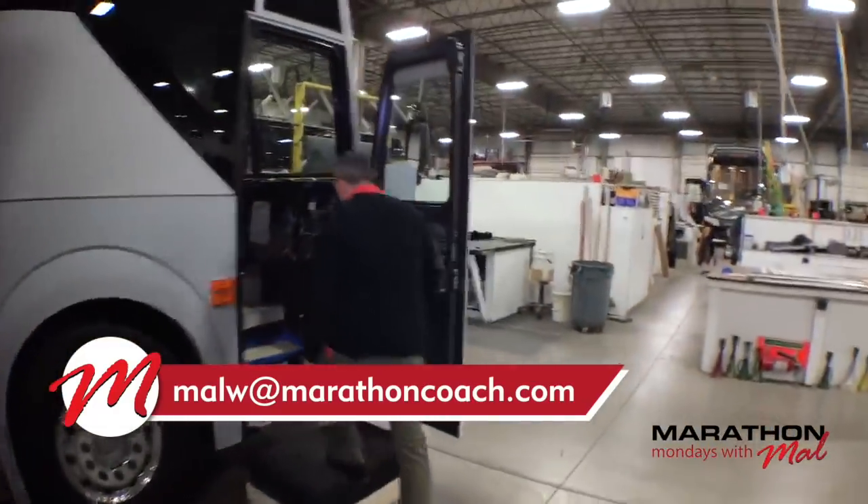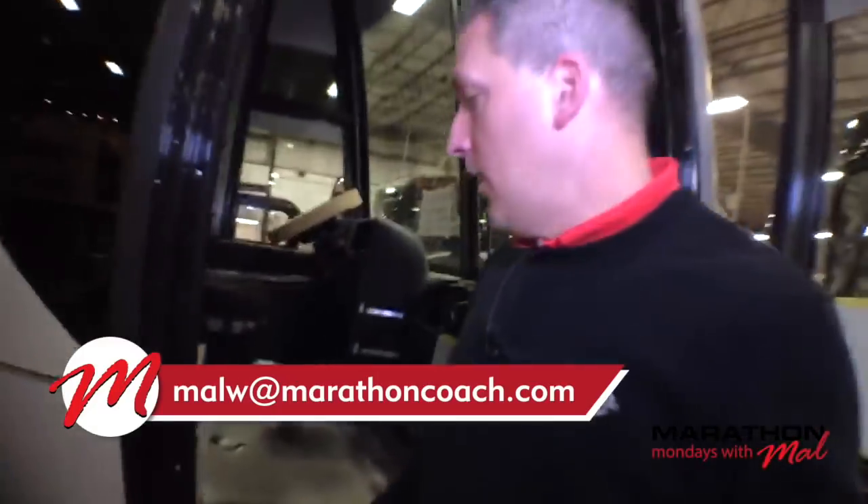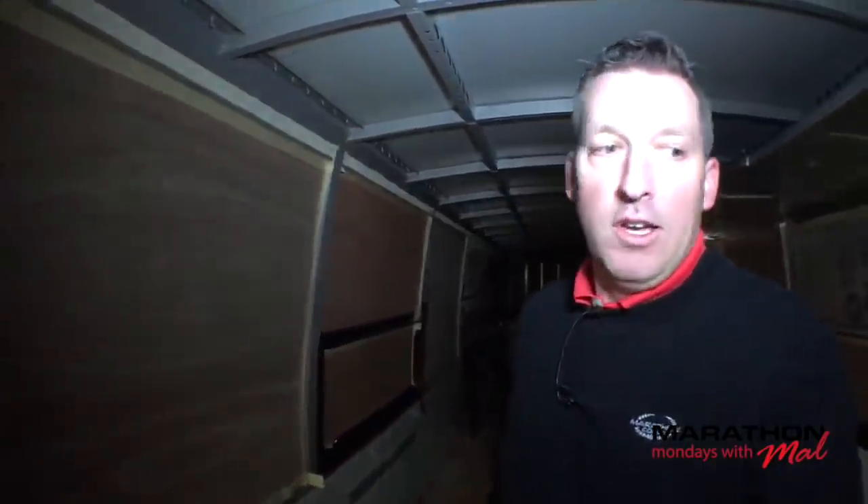Let's walk inside. It's a little dark in here because this chassis just got here and they're right in the middle of shell prep. But it wouldn't be a Prevost chassis episode without getting into the dark of a shell that just showed up.